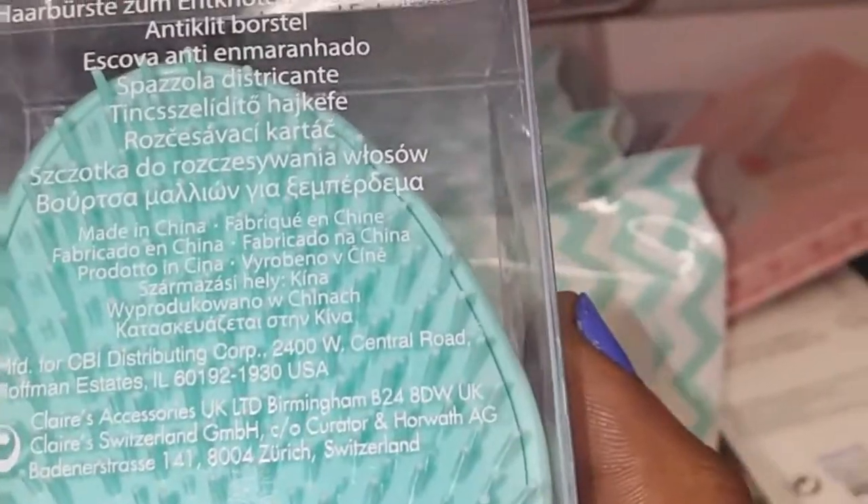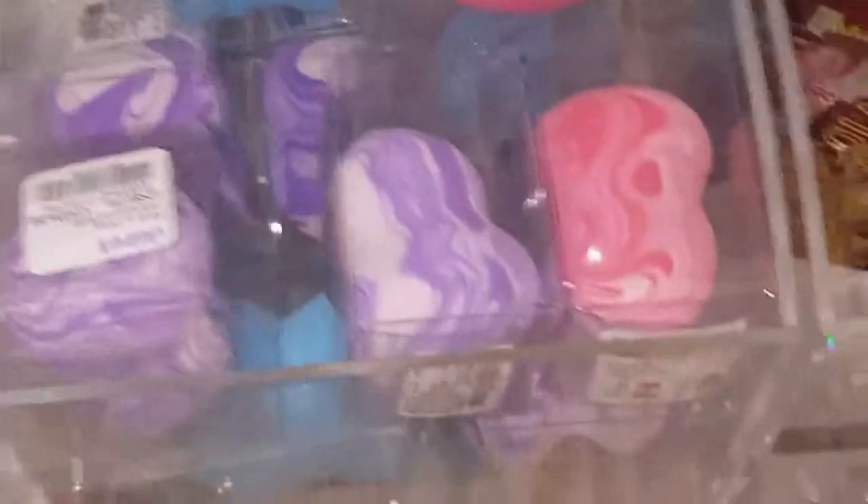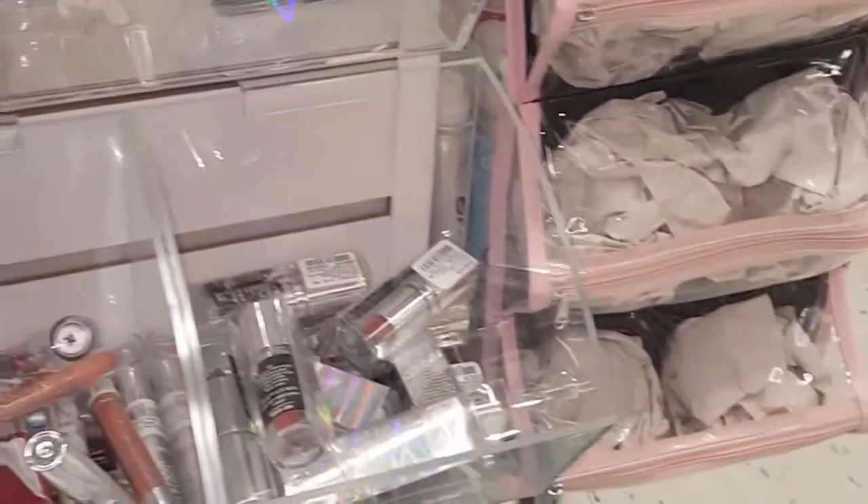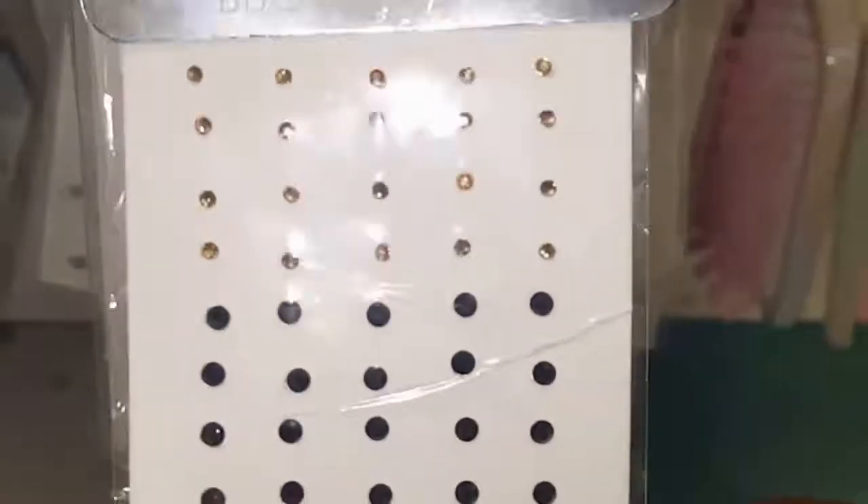They've got lip gloss, a detangling hairbrush — I just bought one — wipes, sponges. Oh, I love a good face mask. It's a chocolate one too. They've got these — I'm sure they're for the body but I would use them to stick on my nails too. Oh, look at this brush — it's like iridescent.